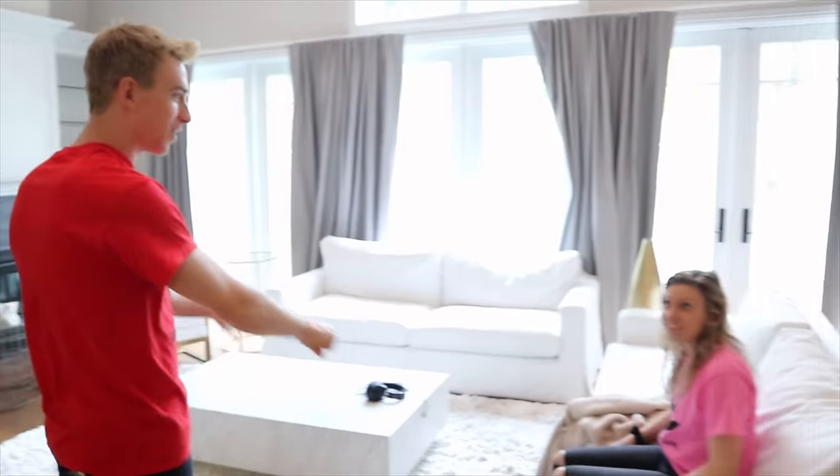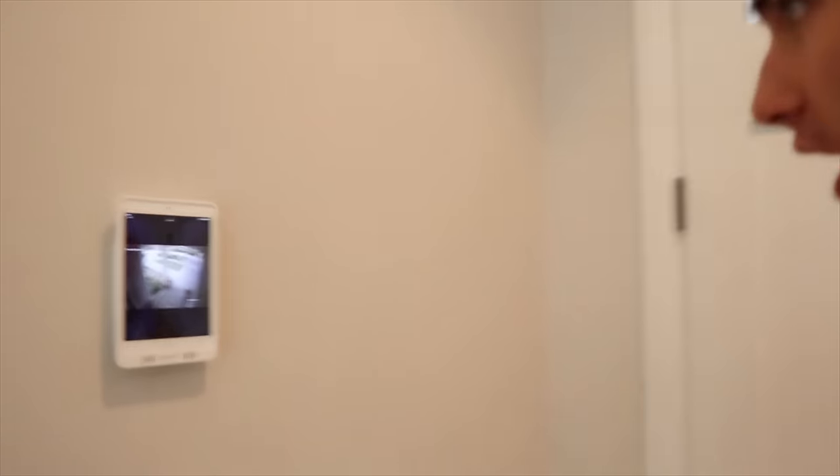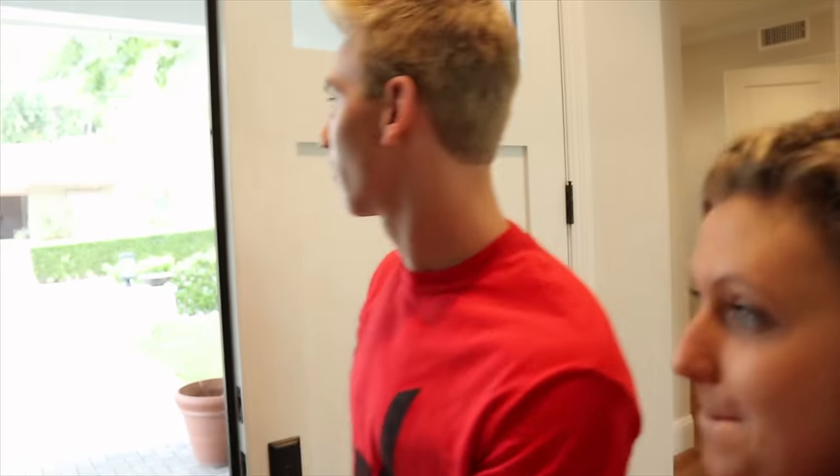We're out here in LA and today's the day we are going to the Hot Wheels event. Grace, good morning! I'm ready to go. Are you ready? Yeah. Let's hop in — I think the Uber's here. Let's check the security cameras. Uber is right there, so let's hop in the car and let's get going. We're off to the Hot Wheels event.